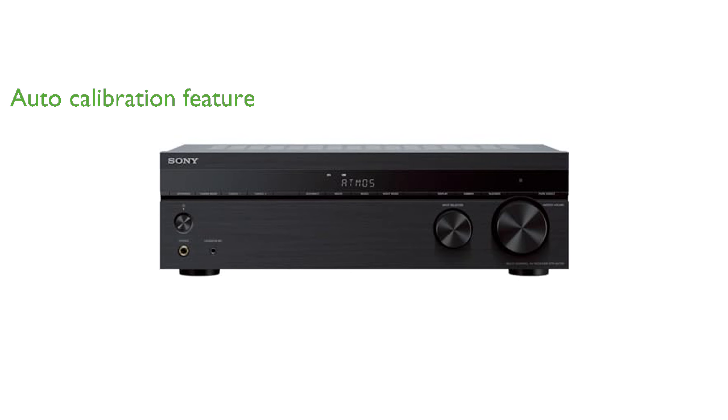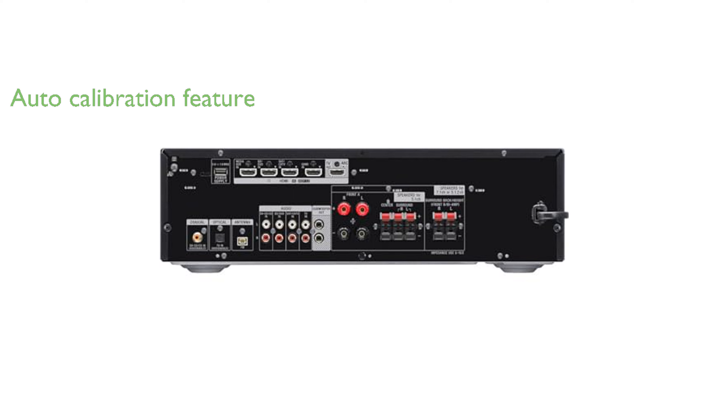The receiver's auto-calibration feature, Advanced DCAC, analyzes and adjusts the audio for optimal sound in every room, providing a personalized and superior sound experience.